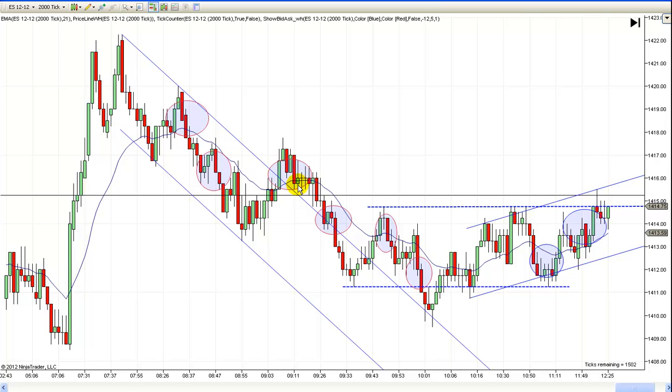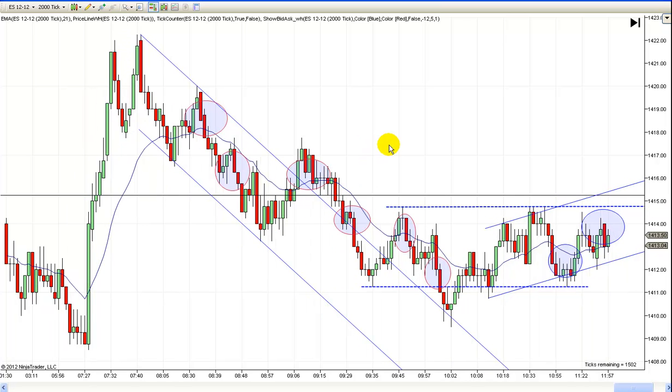When it broke below there I went short. I almost exited it right here, but I really felt good that we were going to test that low — and we did. If you didn't get in there, you had another chance to enter on this breakout pullback short. Because of all this overlap, you got a breakout pullback and then another chance to get short. You've got to be thinking we're going to make a new low and probably test this low — and off it went.